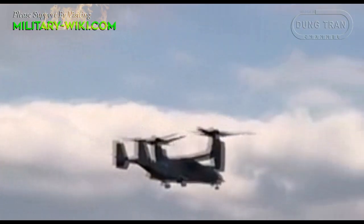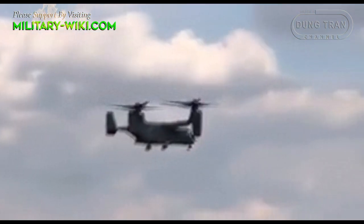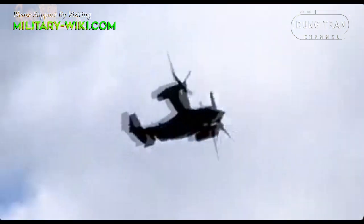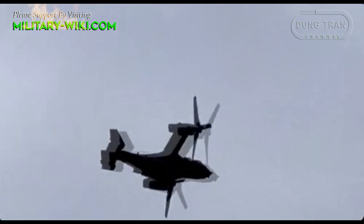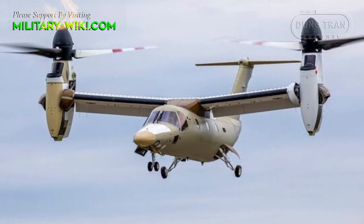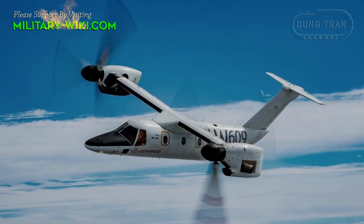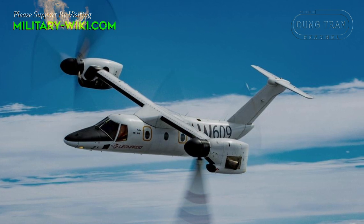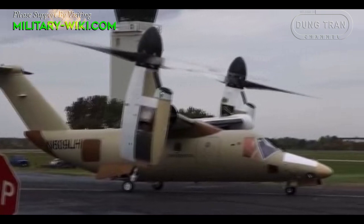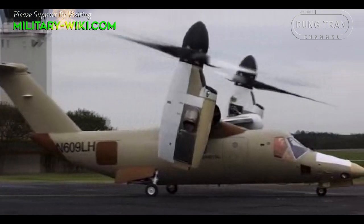The two-rotor VTOL aircraft, capable of taking off like helicopters and flying similar to propeller planes, have proven their effectiveness in the military field. Now, Agusta Westland is developing a version aimed at the civilian airliner market. Using the same technology as the V-22 Osprey military aircraft, the Agusta Westland AW609 deserves to be the most modern civilian helicopter in the world.